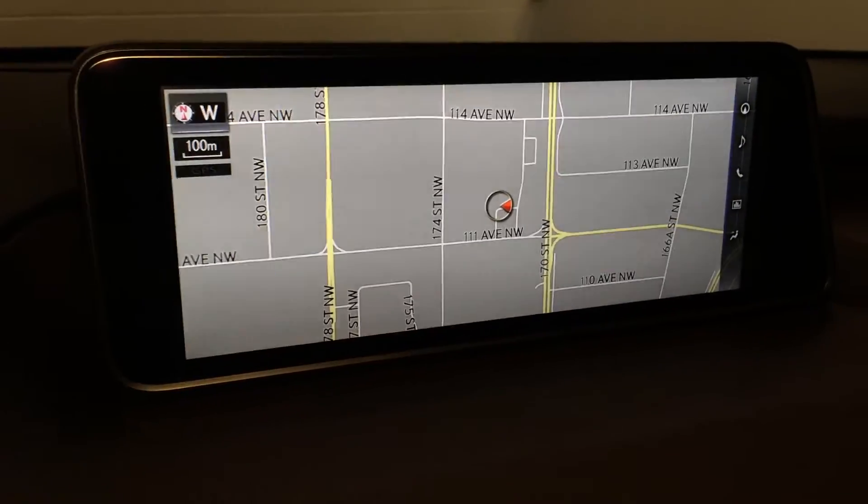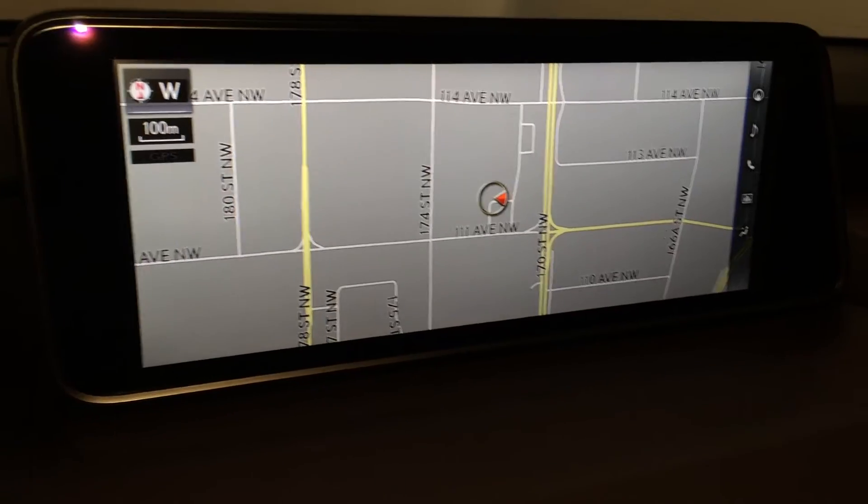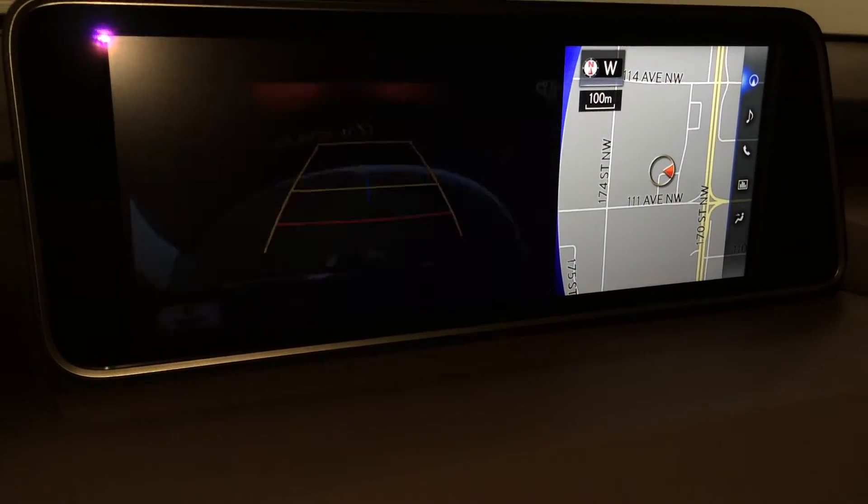12.3 inch display screen. It houses your voice activated navigation system as well as backup camera. You can select different grid lines and different views.